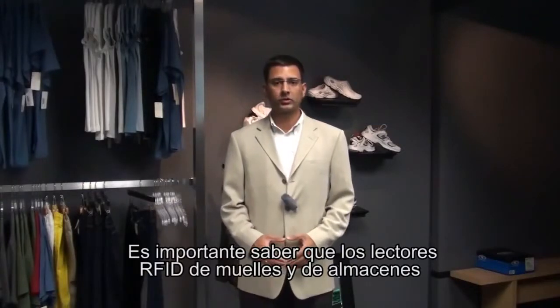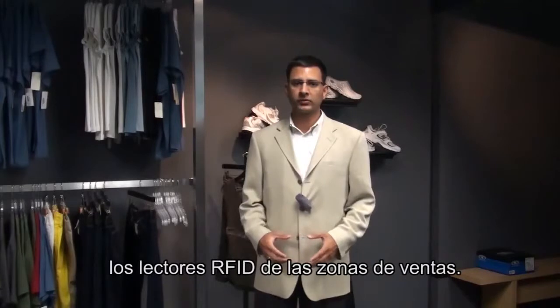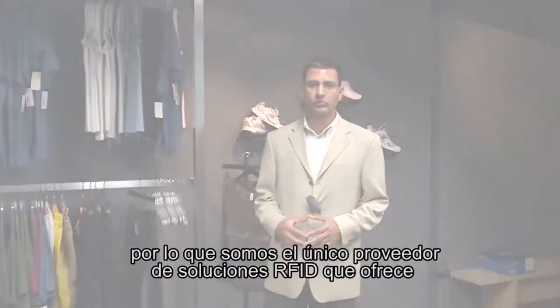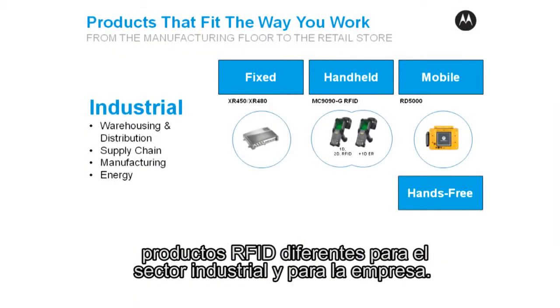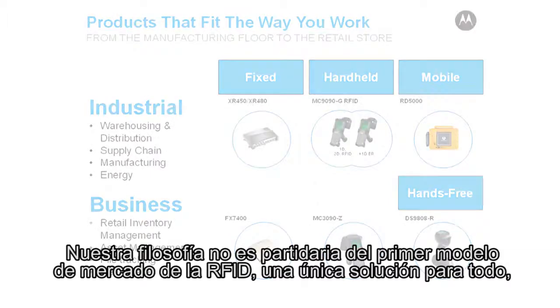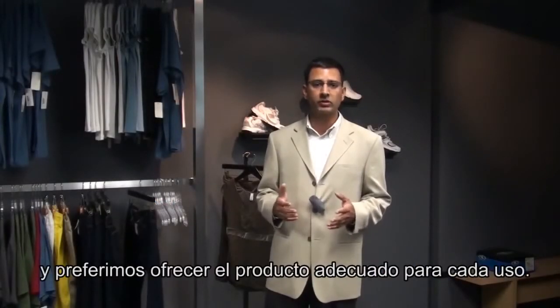It's important to note that dock door and back room RFID readers typically operate in different environments with different types of operators than sales floor RFID readers. Motorola understands the importance of this distinction, which is why we are the only RFID solutions provider that provides a separate industrial and business class suite of RFID products. Our philosophy is contrary to the early market RFID model of one size fits all, and rather based on delivering the right product for the right job.